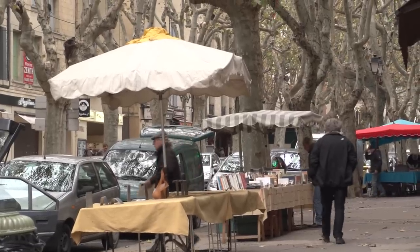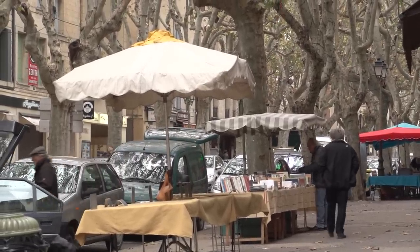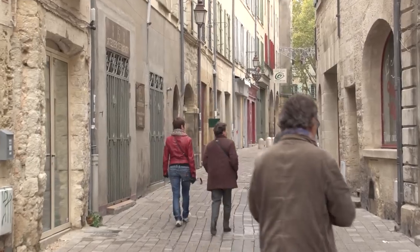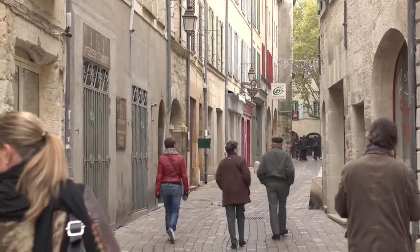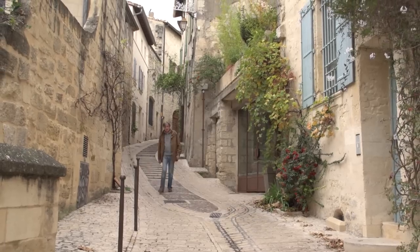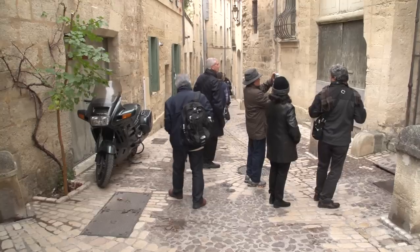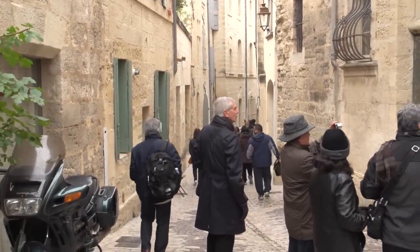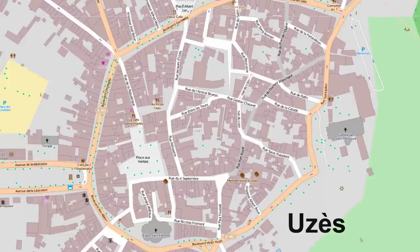The main street has got some little craft booths set up almost every day, and the old town is a pedestrian zone, as you'll usually find in these beautiful villages in the south of France. There are some up slopes and down slopes, but it's a fairly level small old town. The road around it follows the route of the original medieval fortified wall.